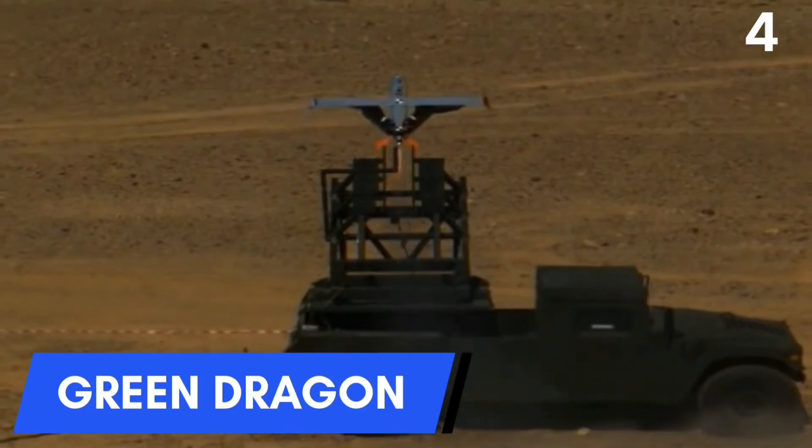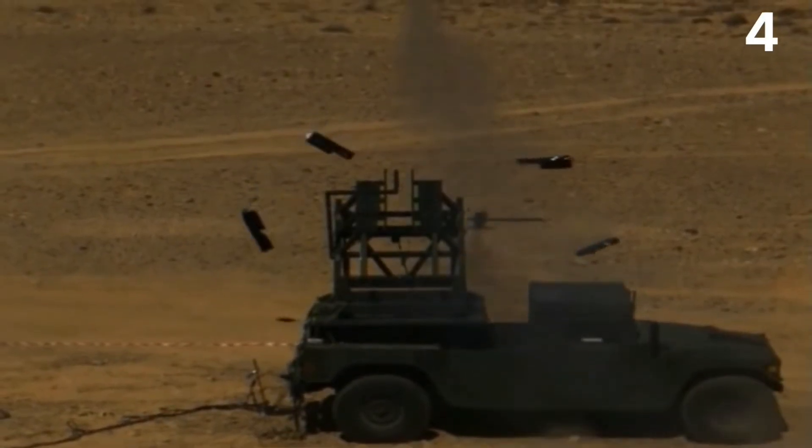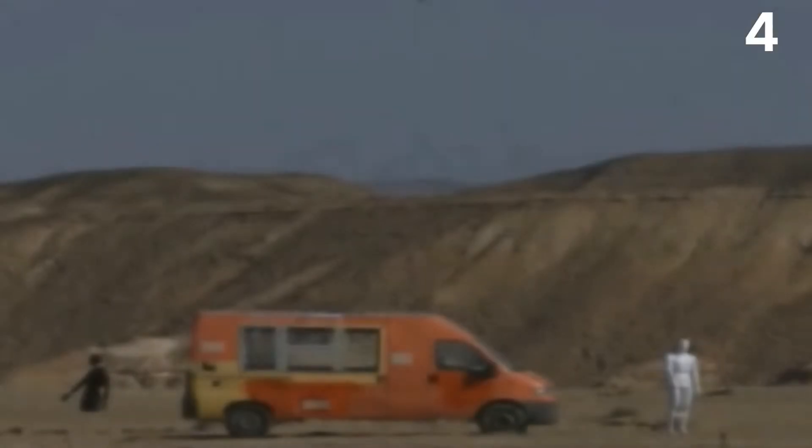Number 4: Green Dragon Kamikaze Drone. The IAI Green Dragon is an unmanned aerial vehicle with replaceable warheads that can be used as a precision attack weapon against an unsuspecting enemy. The Green Dragon is a low-cost loitering munition system for infantrymen and special operations operatives at the tactical level. It is small enough to fit in a sealed canister and can be deployed in minutes. The controller uses a tablet, and the air system communicates data from its electro-optical infrared camera in real-time.